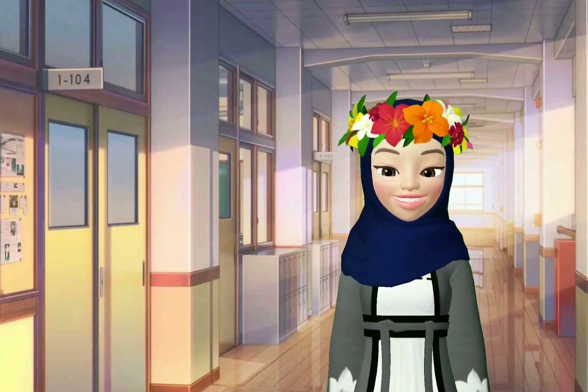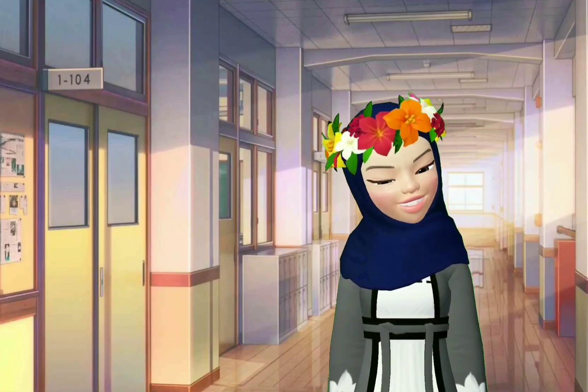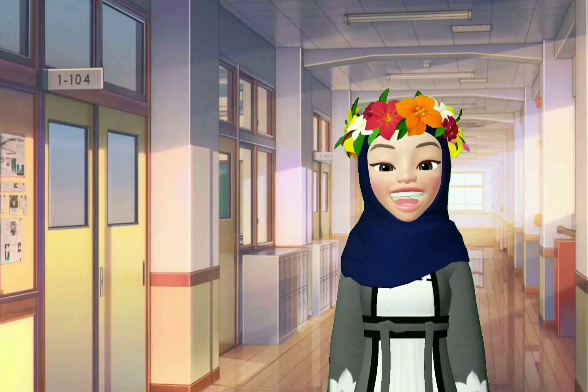So now, pause this video for a while, find your English notebook and your pencil color or maybe your crayon and then come back here. I will wait. Okay?